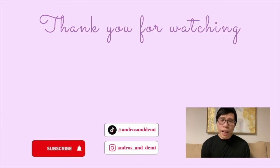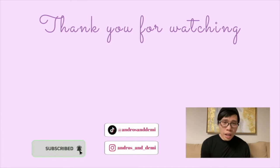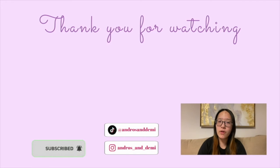Thank you so much for watching! If you want to see more videos like this, please like the video and subscribe to the channel — it will hugely benefit us and give us much more motivation to create more videos like this every week. Also don't forget to check out our Instagram and TikTok where we post a variety of content.